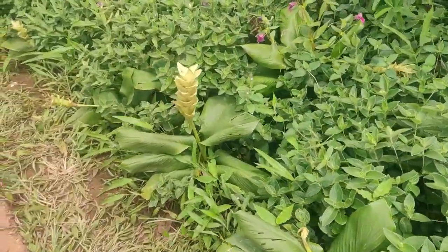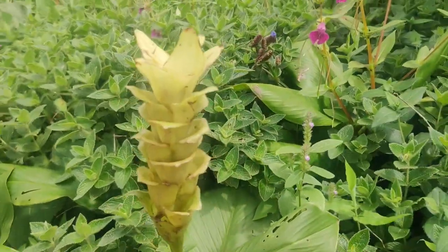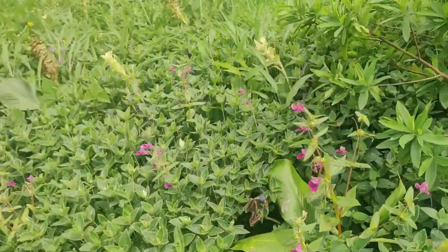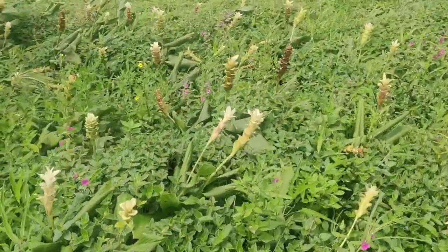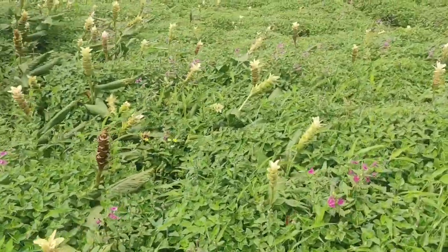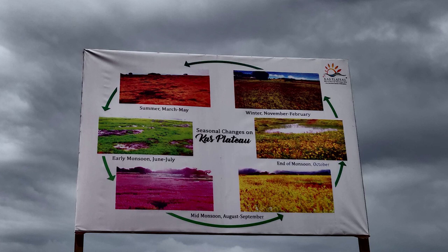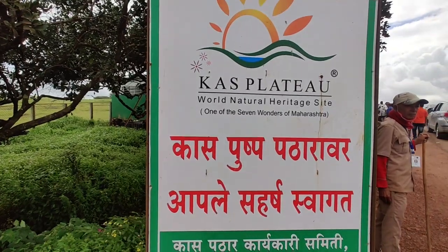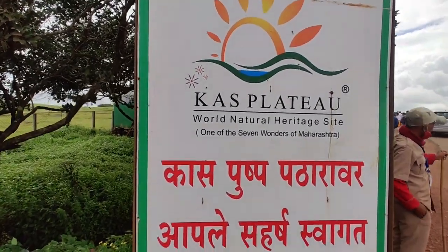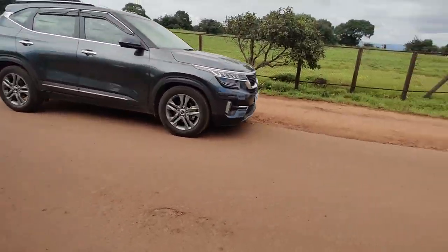Let me give you a background of Kas Plateau. Kas Plateau is also known as Kas Pathar, located in the Western Ghats. It was formed after a volcanic eruption, so the plantation grows on volcanic rocks, which is a unique thing. This board shows information about the plateau, and as stated on the board, Kas Plateau was declared a World Natural Heritage Site in 2012.